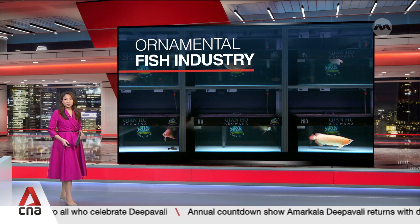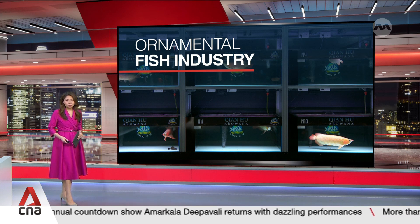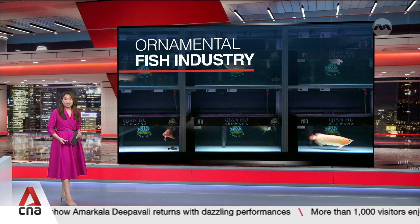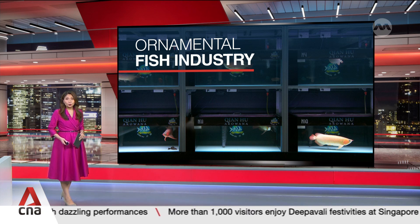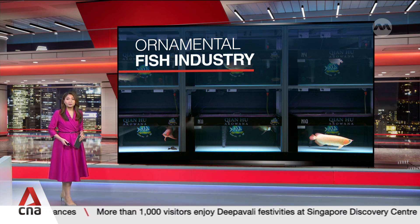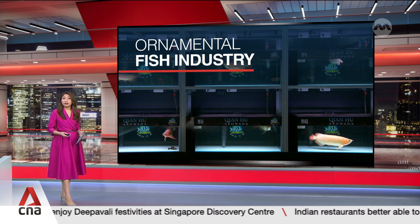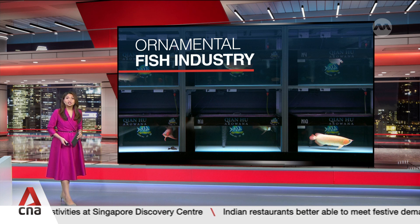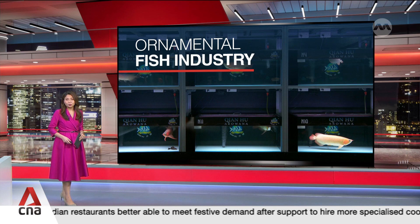Some ornamental fish farms in Singapore are embracing new technology to lower costs and improve breeding, as smaller players exit the scene due to uncertainty over land leases. Singapore's biggest farm, Kianhu Fish Farm, is pioneering a new system to breed freshwater fish like guppies and goldfish. Charlotte Lim finds out how the industry is staying afloat despite challenges in land-scarce Singapore.